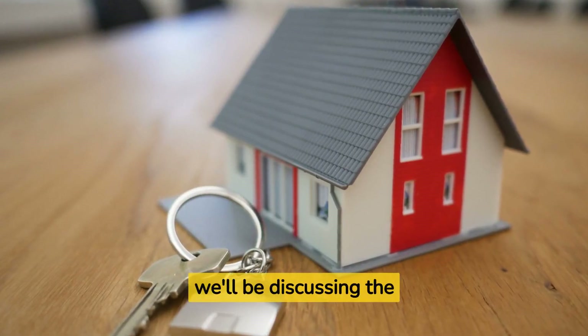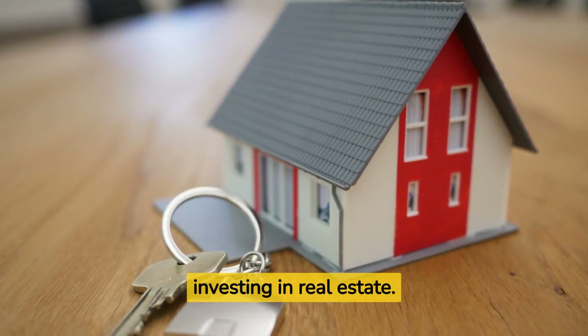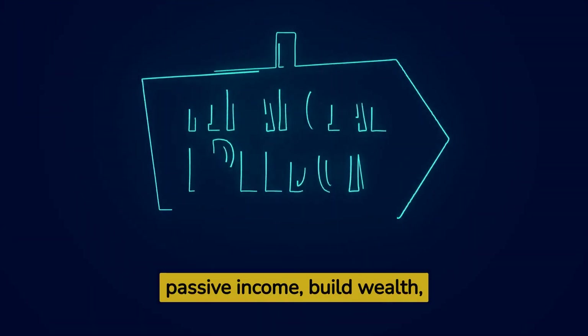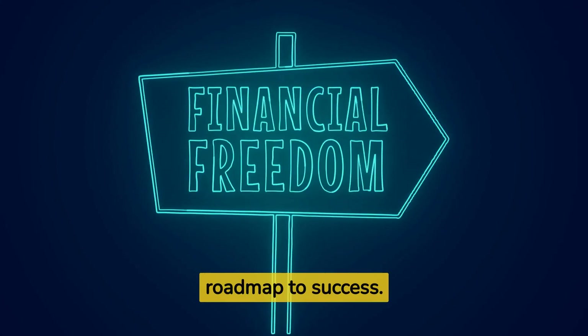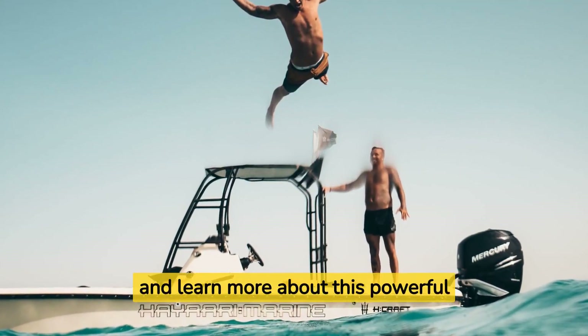In today's video, we'll be discussing the BRRRR method and why it's the best way for beginners to start investing in real estate. Whether you're looking to generate passive income, build wealth, or achieve financial independence, the BRRRR method provides a clear roadmap to success. So let's dive in and learn more about this powerful strategy.